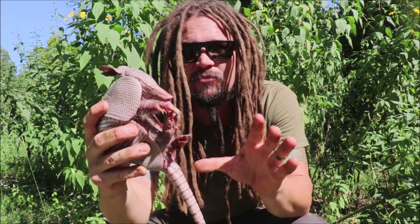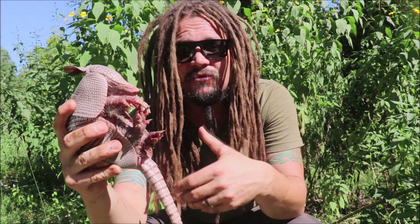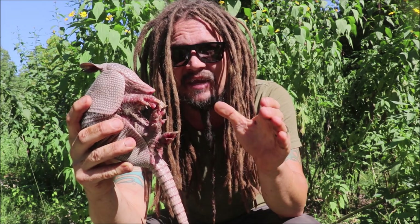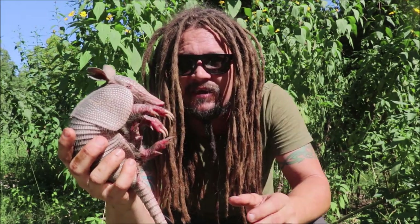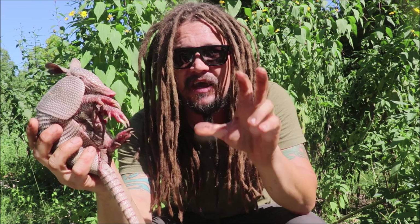This is the nine-banded armadillo, also called a long-nosed armadillo, a nine-banded long-nosed armadillo, or a common long-nosed armadillo. They don't even always have nine bands — this one actually has ten. That's what my children counted and I confirmed it. Yes, this one actually has ten, but it still falls under the species of a nine-banded armadillo.